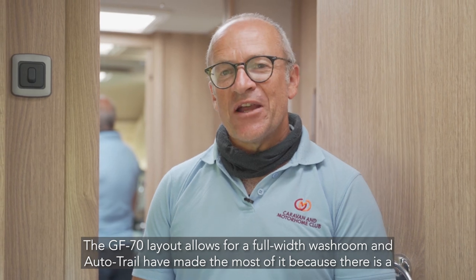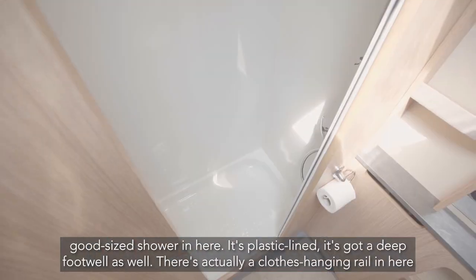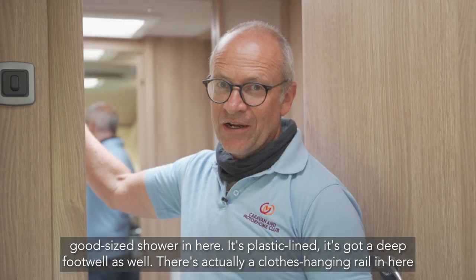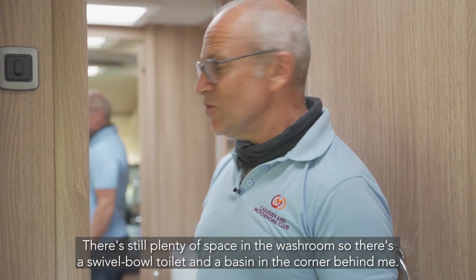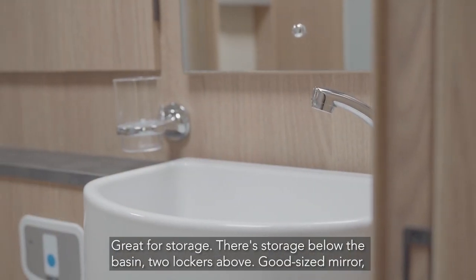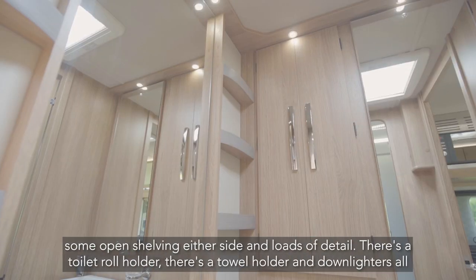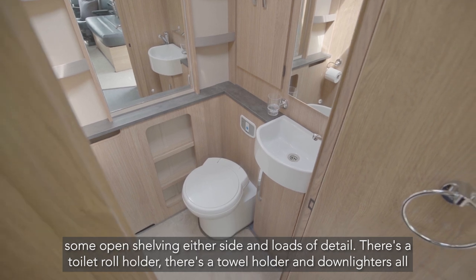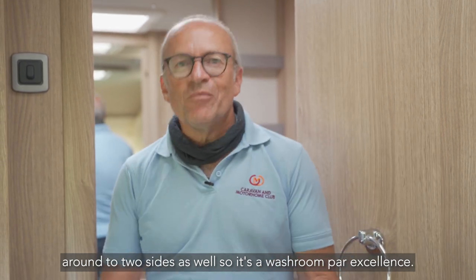The GF70 layout allows for a full width washroom and Autotrail have made the most of this — there's a good size shower in here. It's plastic lined with a deep footwell, a clothes hanging rail, and a strip light. There's still plenty of space in the washroom with a swivel bowl toilet and a basin in the corner. Storage below the basin, two lockers above, a good size mirror, open shelving either side, and great details — a toilet roll holder, towel holder, and down lighters around two sides. It's a washroom par excellence.